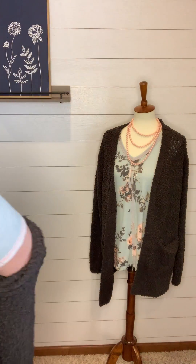It has this really great popcorn texture to it. Nice big pockets. Really great length on the cardigan. This is the large — I am typically an extra large or a 1X and this is running a little more oversized. So you could definitely size down in that.